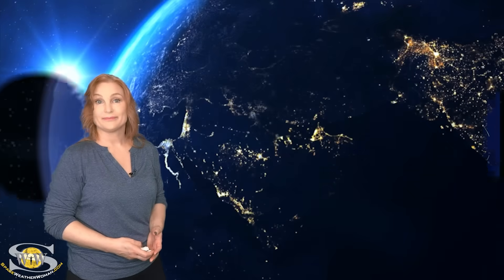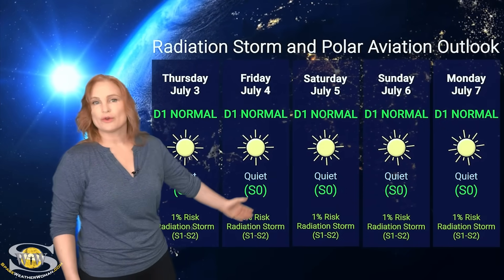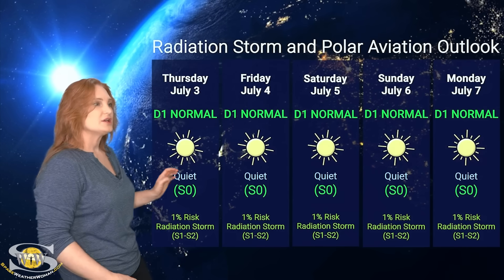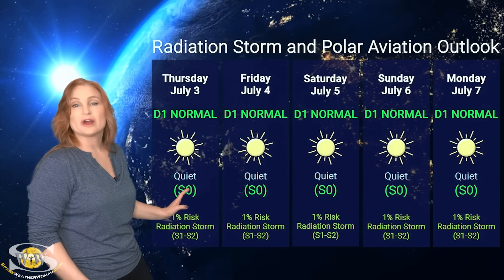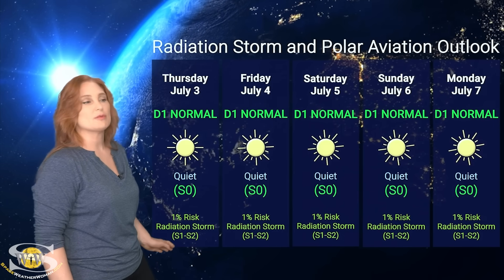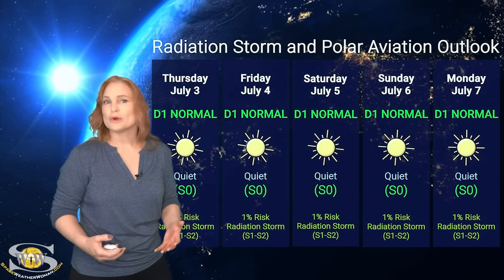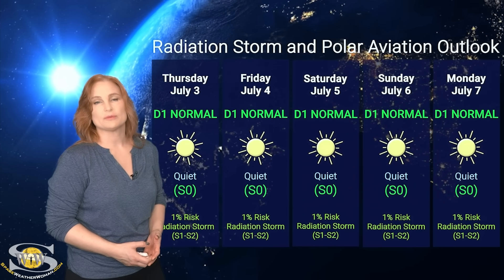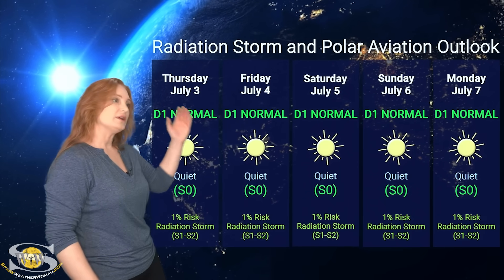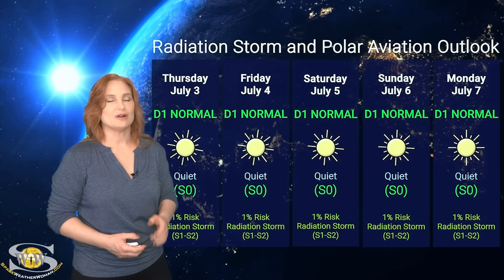Switching to our radiation storm and polar aviation outlook over the coming week: we are all in the green this week, sitting at the D1 normal range at flight level 360 for aviators, and S0 quiet range for everyone else. NOAA is only giving us about a 1% chance of an S1 to S2 radiation storm over the next three days. I've extended that out to the five-day because we just don't see any real big risk for radiation storms right now. So aviators — including flight crew and high-risk passengers — everything is in the green and it's going to stay that way. You can rest easy. You're all in the clear.